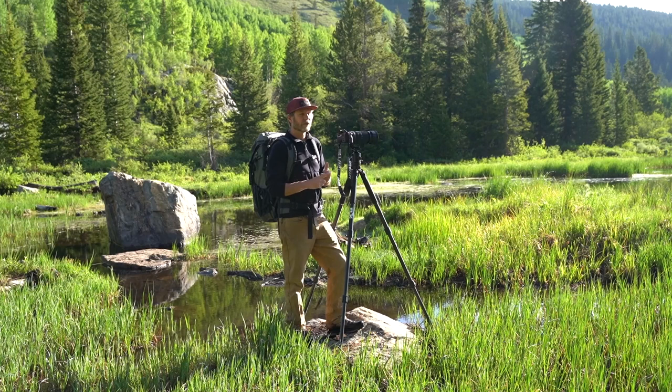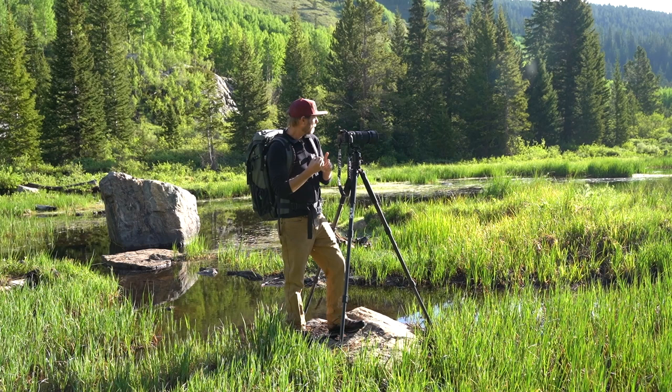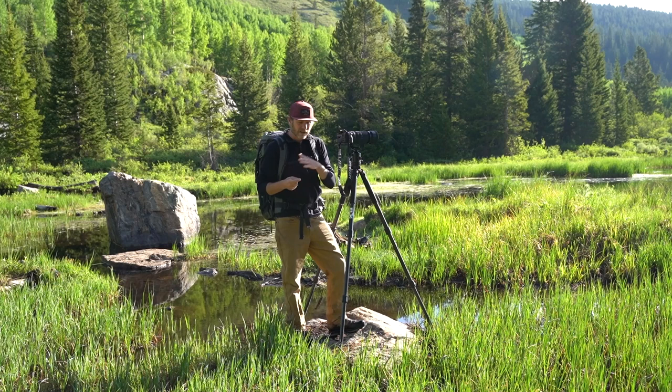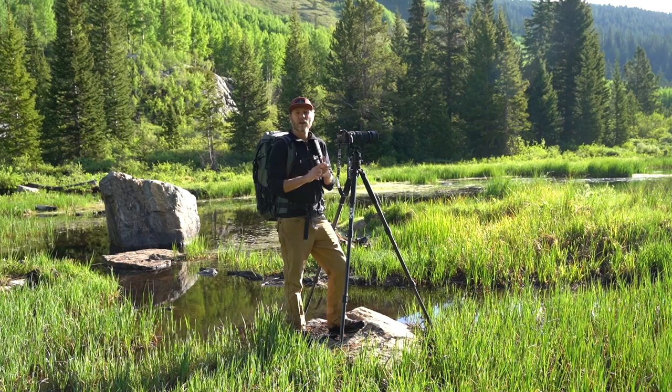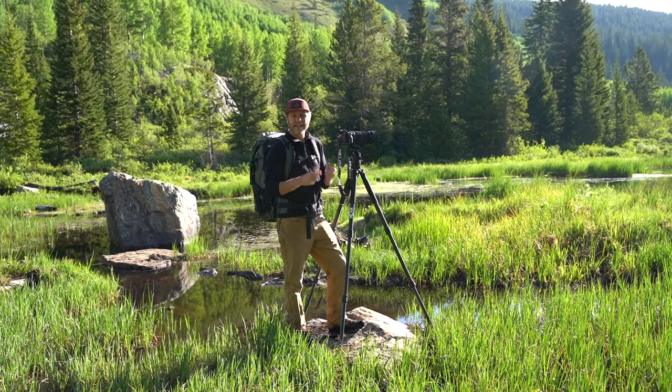What we're going to do is talk about photographing some of North America's largest land mammals, including bison, elk, bighorn sheep, mountain goats, bears, and of course moose. I'm going to give you some tips and tricks for how to get your sharpest, best photos ever of these beautiful animals. We're going to talk about some location ideas, whether you're on the East Coast, the West Coast, or the middle of the country, and of course we're going to talk about gear too.